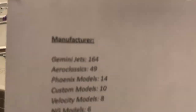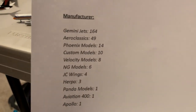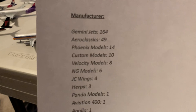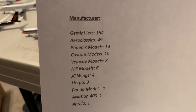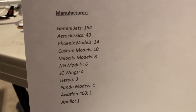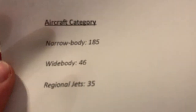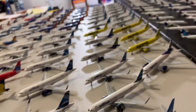A quick rundown of model manufacturers in order: mostly Gemini Jets, then Aeroclassics, Phoenix, customs, Velocity, NG, JC Wings, Herpa, Panda, Avian 400, and Apollo. By aircraft category: 185 narrow bodies, 46 wide bodies, and 35 regional jets.